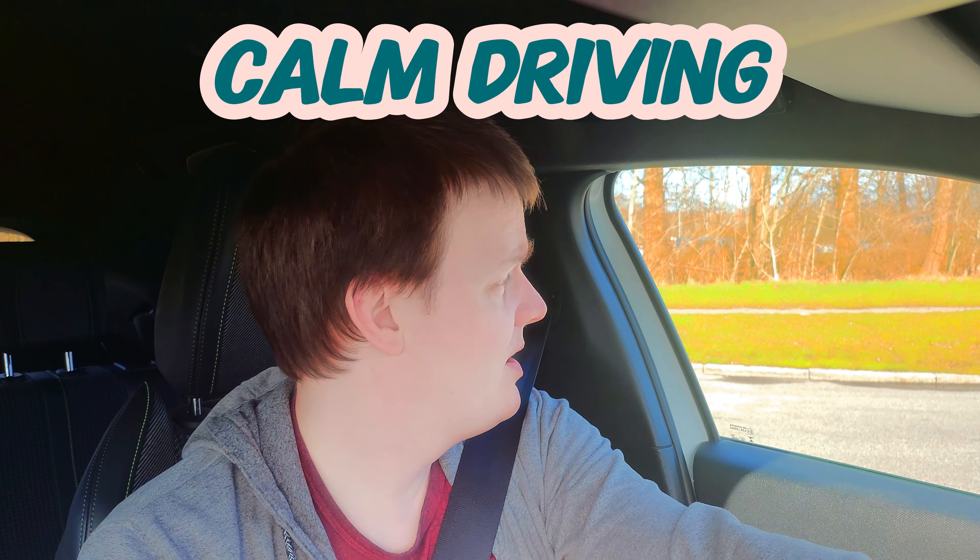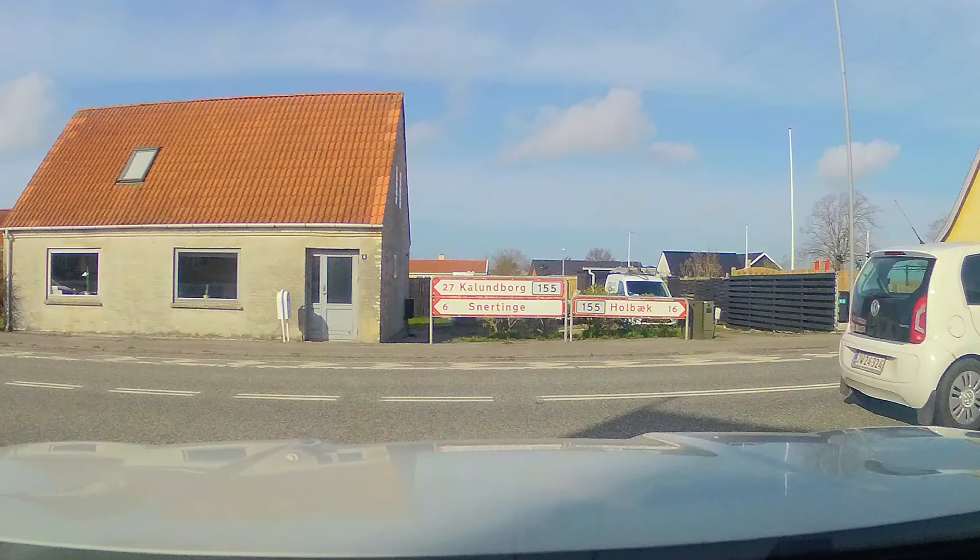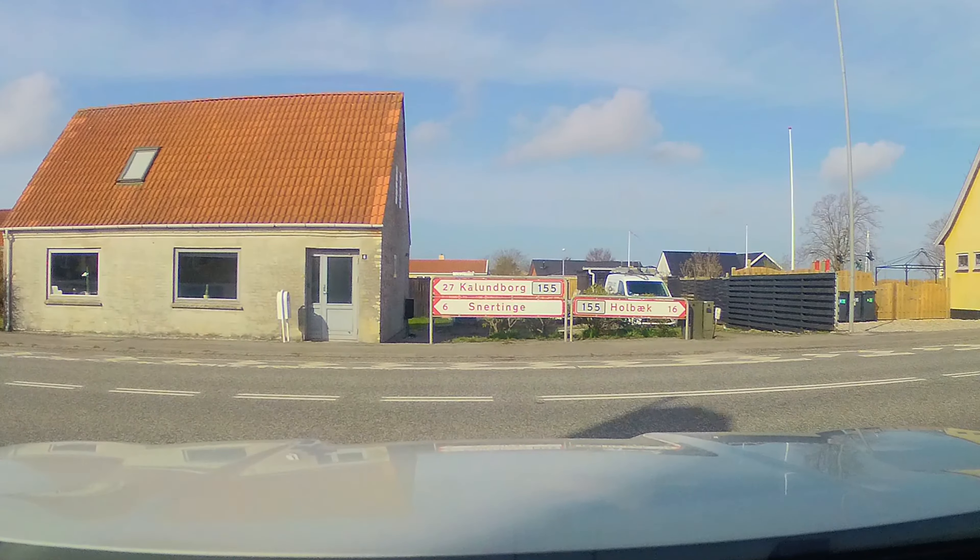Let's talk about calm driving. Right now I started the camera while I'm supposed to turn left — started it a little too late. Basically I cannot get out here, which is just irritating. But I have a way of staying calm even when such things happen, because it might be irritating to just sit there and wait for several minutes.